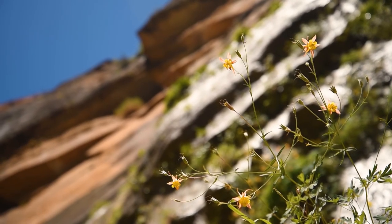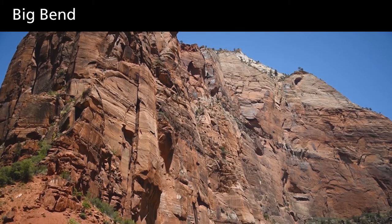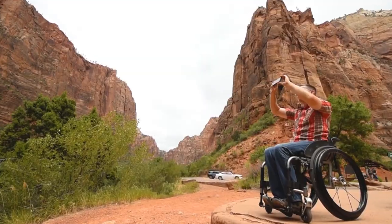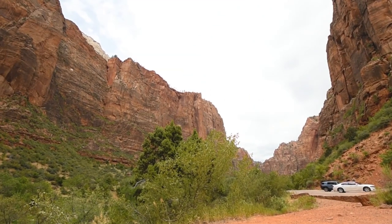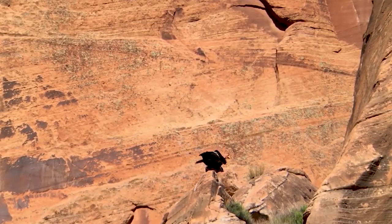A bus stop sits below tall cliffs. For an accessible, scenic viewpoint, get off the shuttle at Big Bend. Here, you will find views of some of the most famous features in Zion, including Angels Landing and the Great White Throne. A visitor in a wheelchair takes a picture. You may even see California condors flying overhead.